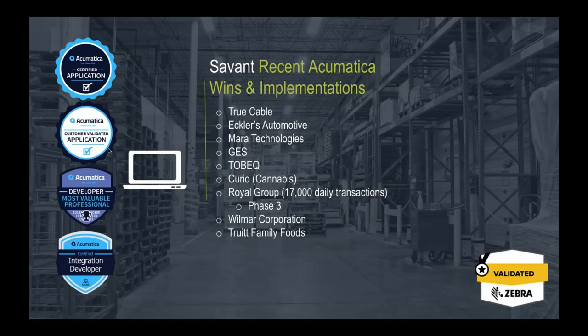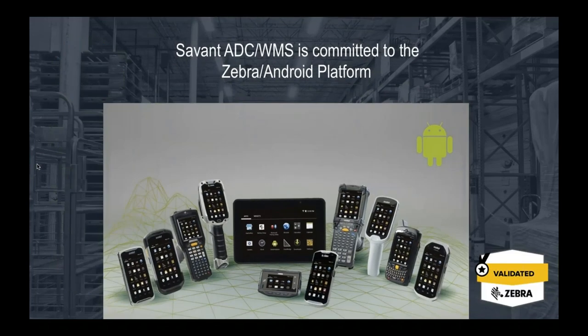We have a quick list of recent customers across many industries, including some implementations that finished just in the past few months. We are largely hardware independent, though we appreciate and use the Zebra platform extensively. Most of our customers gravitate toward Zebra, and we have multiple devices that work fine with Savant. We prefer anything running Android, and we can also support older models using Windows CE.